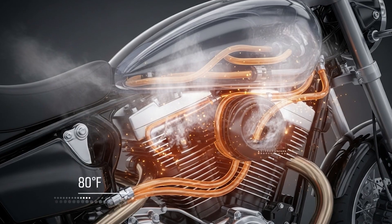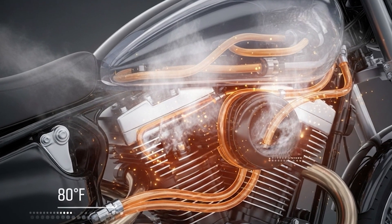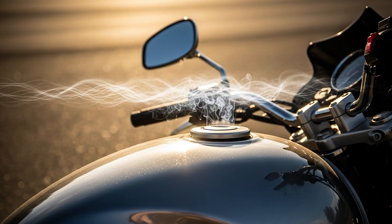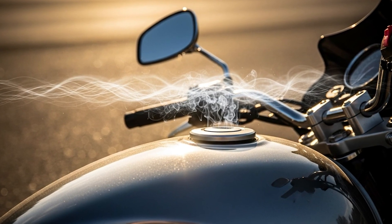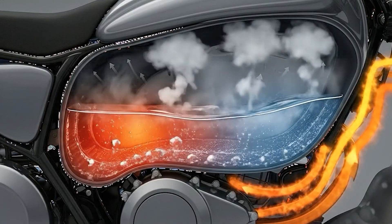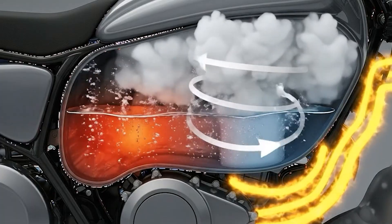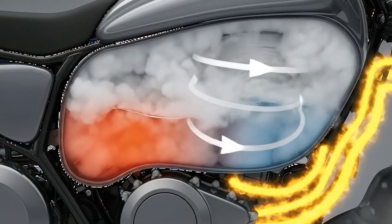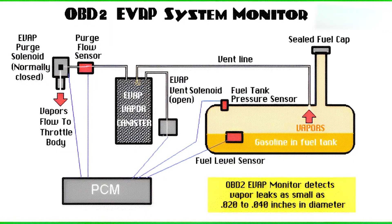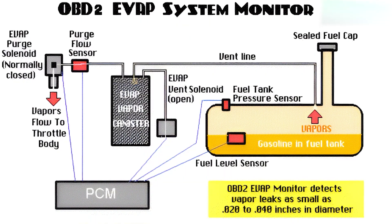Here's how the pressure dynamics work. Gasoline starts vaporizing at around 80 degrees Fahrenheit. But when your tank gets hot from engine heat and summer sun, that vaporization rate skyrockets. Inside a heated fuel tank, you've got liquid gasoline at the bottom and an expanding cloud of fuel vapor at the top. This vapor creates pressure — sometimes significant pressure — that your fuel system has to manage. Your bike's vapor recovery system, also called the EVAP system, is designed to handle this pressure gradually.